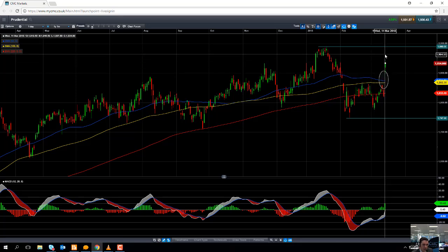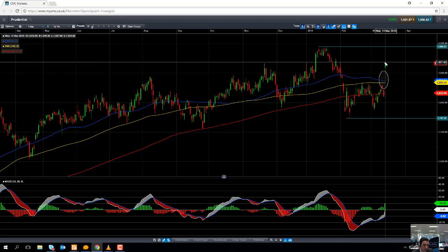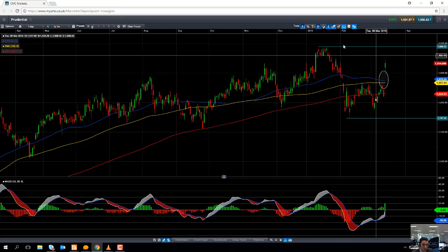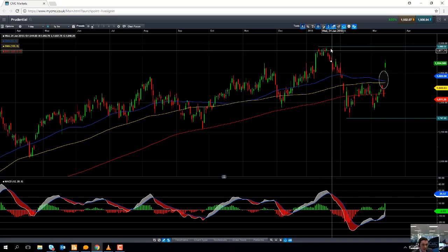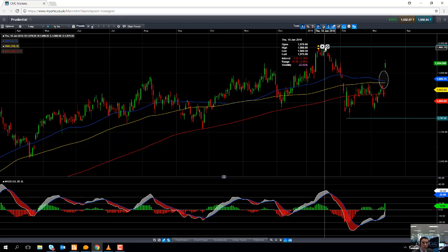The share price is pushing higher, and if it continues to push on higher from here, we could actually be looking at retesting the recent all-time high of 1990. And if you go beyond that, the psychologically important £20 a share would then be on the radar. Looking beyond that, traders will be looking to other big numbers such as £21 a share or perhaps £22 a share.